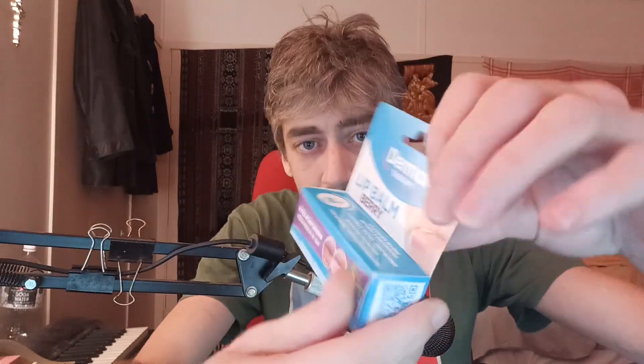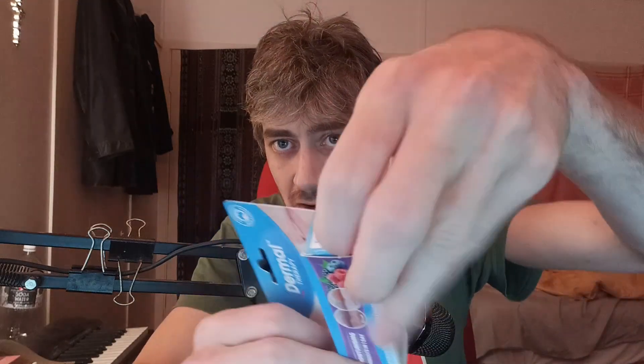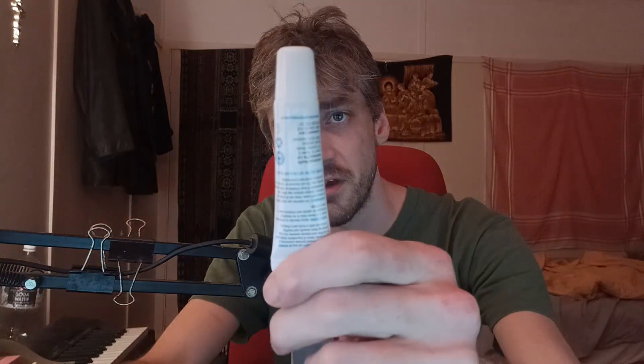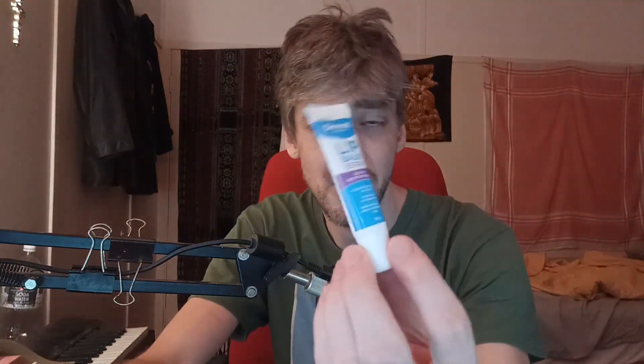I'm going to open it now. This is not what I was expecting to come out of the packet. I was expecting something in the shape of a lipstick, but this is clearly a little squeezy tube. It did say it had an easy applicator, but I was expecting lipstick.